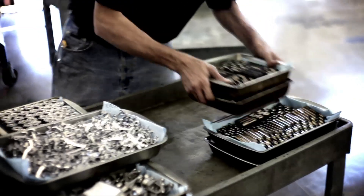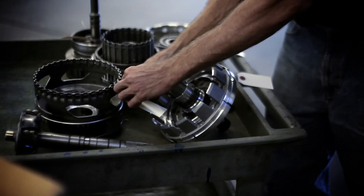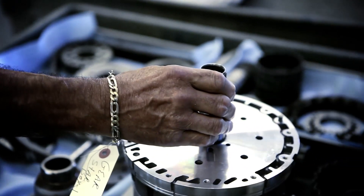Deep cryogenic processing changes the molecular structure, resulting in unsurpassed durability, strength, and stability for virtually any metallic item.